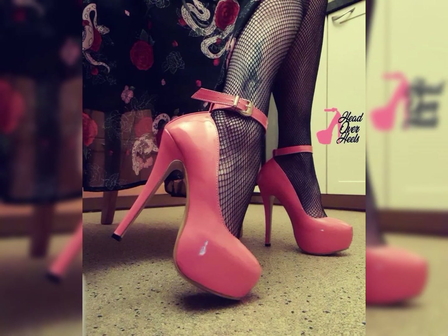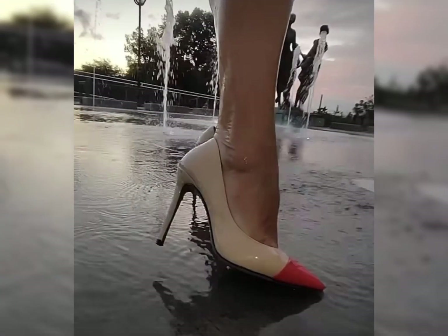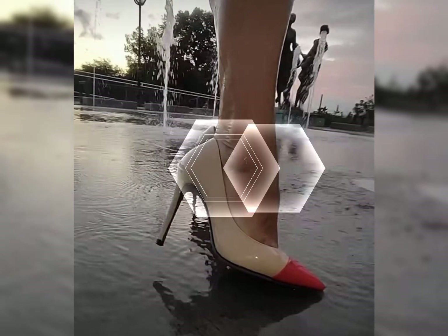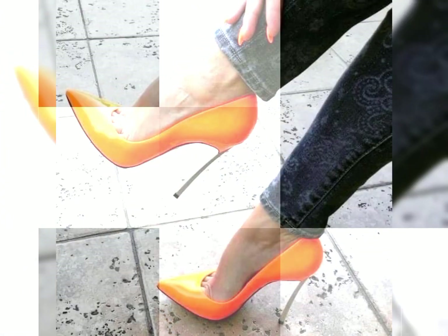Hey people, welcome to my YouTube channel Latest for Fashion. How are you, dear friends? I hope all of you are fine and happy. Today I am sharing with you the most stylish, gorgeous, beautiful stiletto high heels for women.